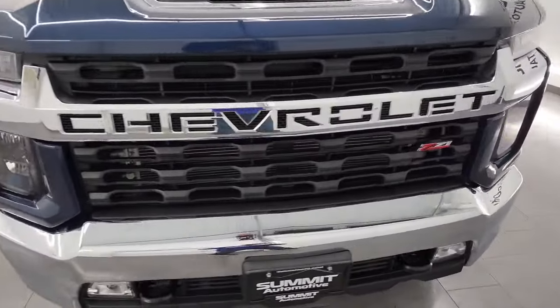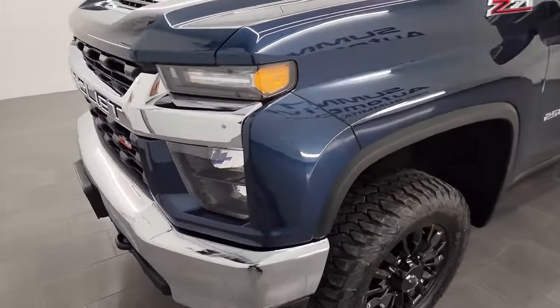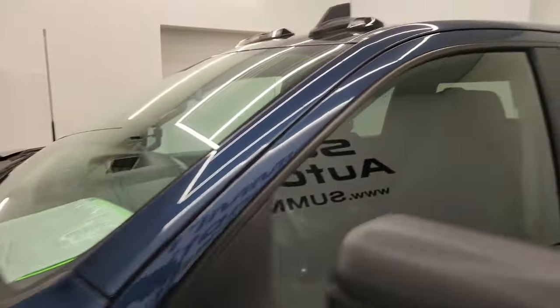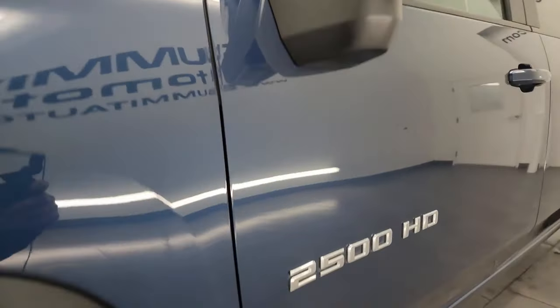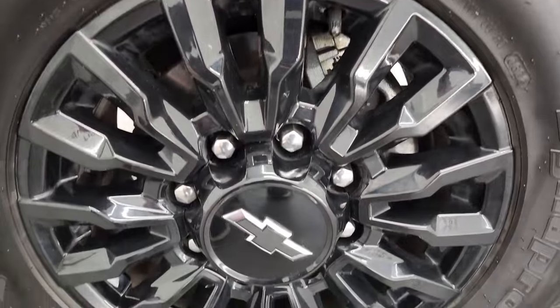I'm going to go all the way around in this video — inside, underneath, start it up, take a look under the hood — and give the most accurate representation of the truck, showing you all the options as well. North Sky Blue Metallic is the color. I shoot all my videos in 4K, so subscribe to the YouTube channel and click the bell notifications to get updates and access to one of the largest catalogs of vehicle and heavy-duty truck walk-arounds on YouTube.